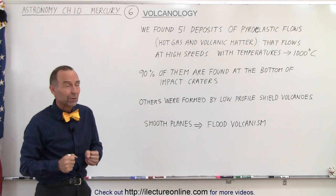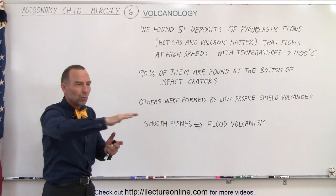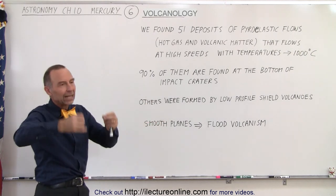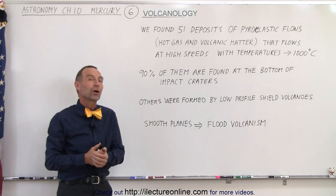Everywhere we look there are lots of impact craters, so even though we see evidence of what we call smooth plains of volcanic activity where volcanic matter is smoothed out over the surface, a lot of craters have been formed after that, indicating those activities probably happened billions of years ago.